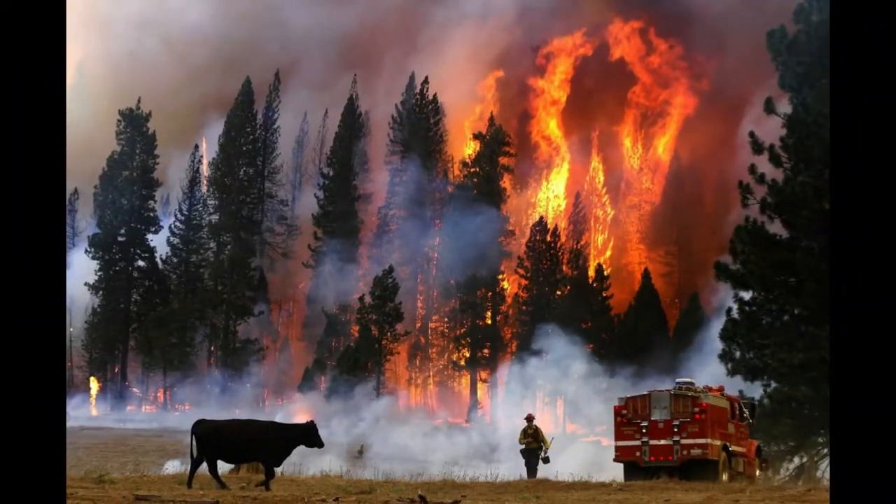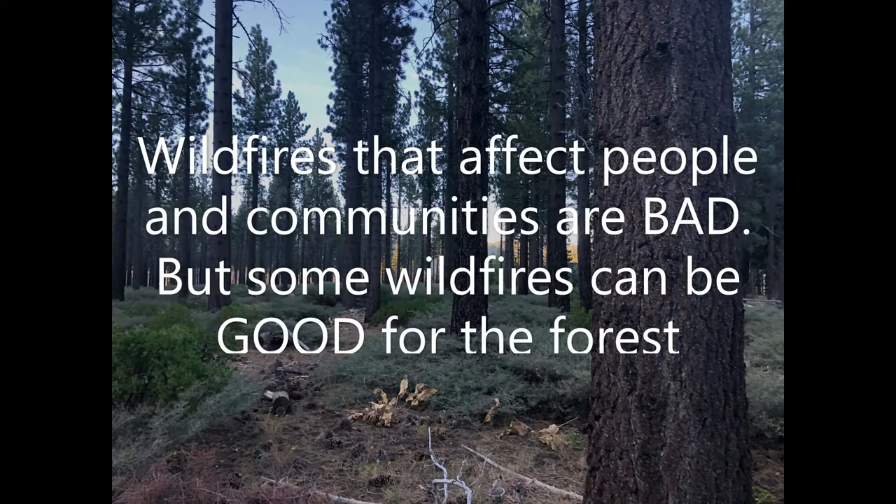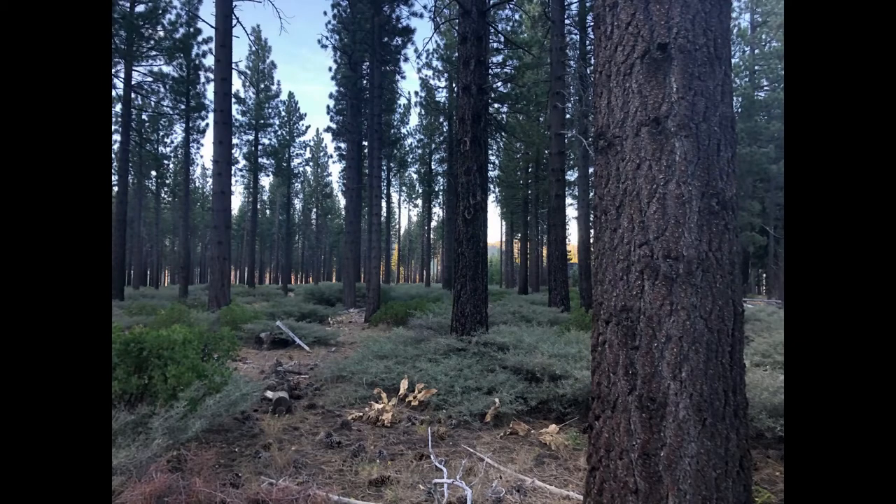2020 has been a rough year for all of us and the wildfire season has been really intense. It's almost 4 million acres that have burned so far this fall, and that's more than any time in the last hundred years in California. So we know that huge areas are being affected. Wildfires that affect people and communities are definitely bad fires, but some wildfires can actually have good effects for the forest. So I'm going to take you on a virtual tour of wildfires that have happened in the past in South Lake Tahoe, so you can get an idea of what these different types of fires look like.